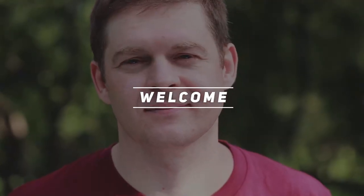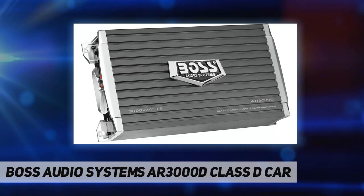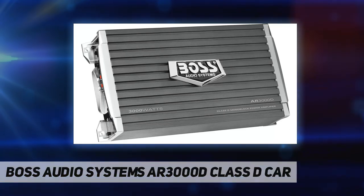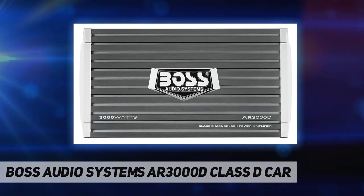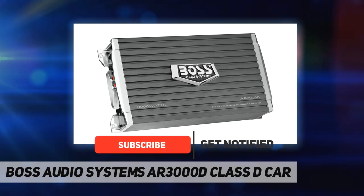Hey, welcome back to my channel. Boss Audio Systems AR3000D — class D car amp — kick your bass into high gear with the Boss Audio Armor AR3000D class D monoblock amplifier. This powerful 1-ohm stable amplifier features 3000 watts max power.